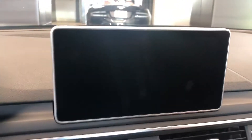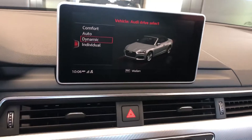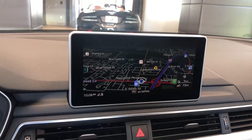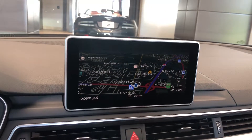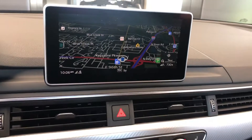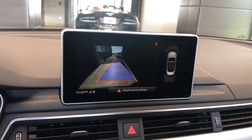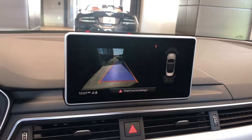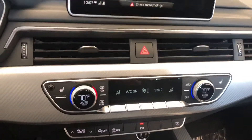Let's go ahead and get this started up. Check out the MMI here — it has satellite navigation and Bluetooth connectivity. Check out the backup camera with integrated parking sensors. We do also have heated seats.